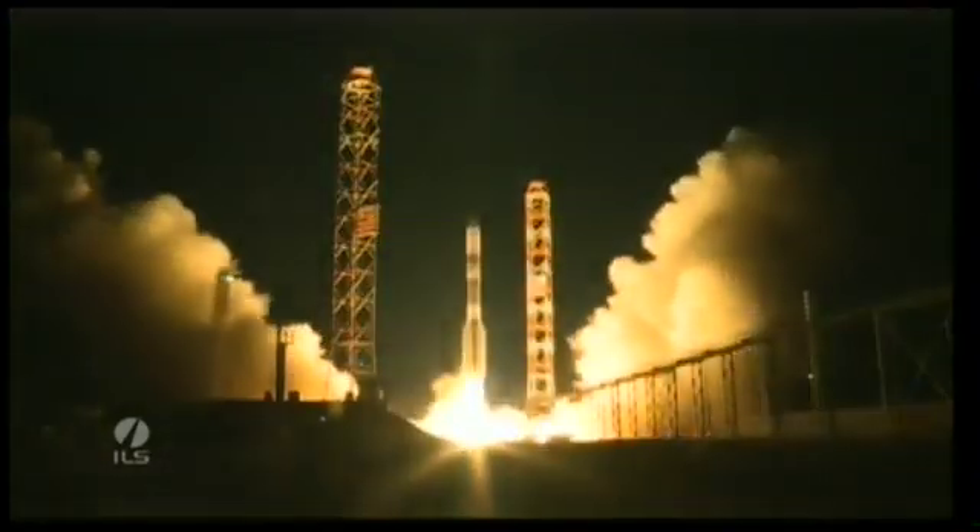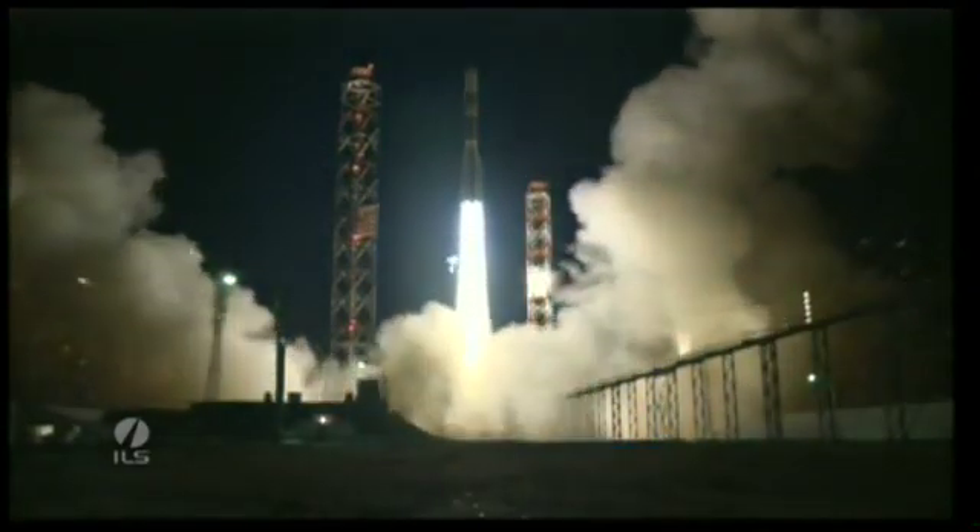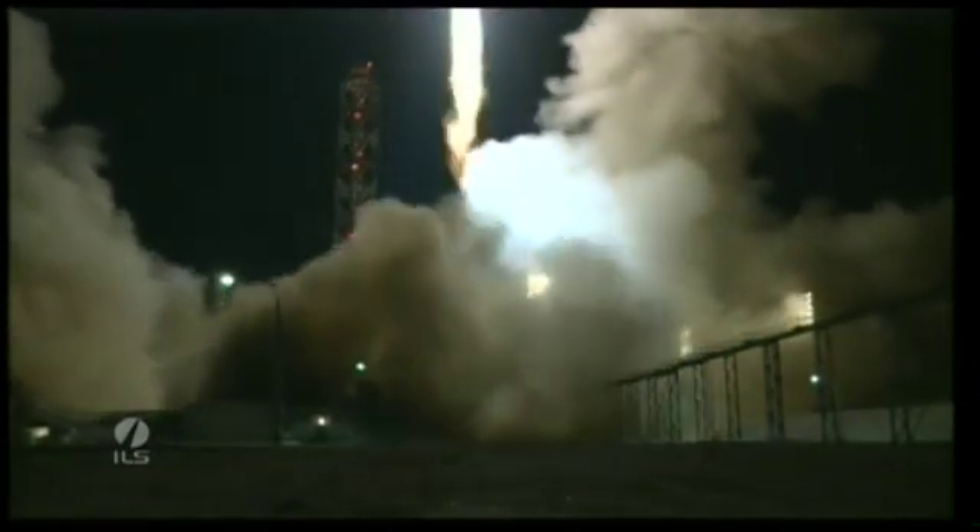And we have liftoff of an ILS Proton rocket from the Baikonur Cosmodrome in Kazakhstan with the EchoStar-16 satellite on board.